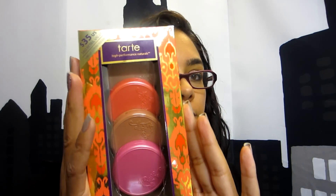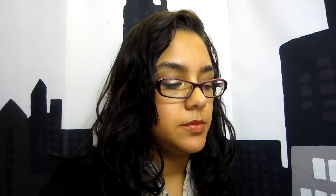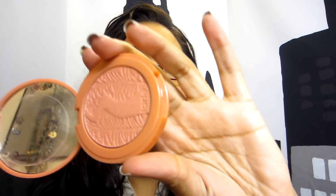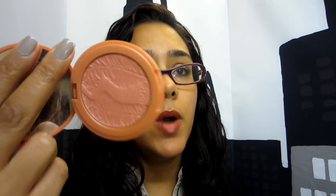The next kit has these four blushes. Now these are smaller than the full-size blushes. This is a full-size blush and it's 0.20 ounces. And these are 0.10, so it's exactly half. But I've had this blush for a long, long time. It's actually been in my favorites for a while and I have not — look at that, you can still see the imprint of everything. So these last a really long time.